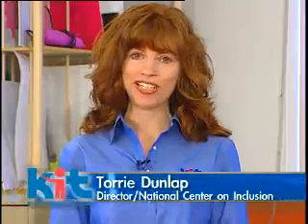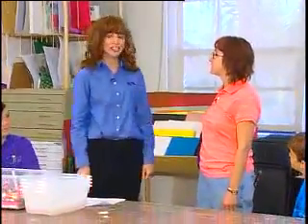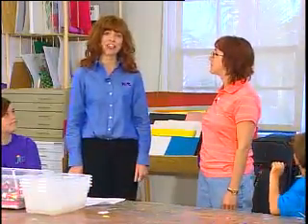Hi and welcome to this special video edition of KitCast. Today's topic is making accommodations for children with visual impairments in out-of-school time programs. My name is Tori Dunlap and I'm the director of Kit's National Training Center on Inclusion. I'm happy to introduce Lisa Irving Ramirez who is here today to teach us these accommodations.